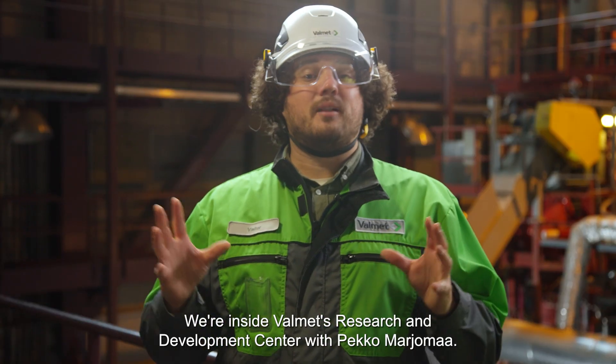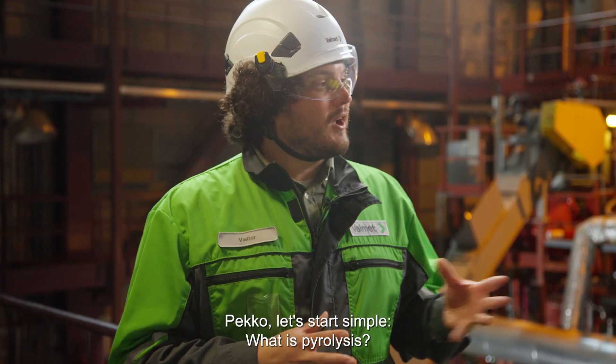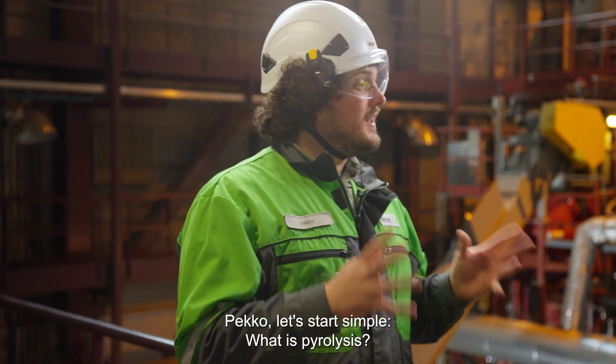We're here inside Valmet's research and development center with Pekka. So Pekka, let's start simple. What is pyrolysis?